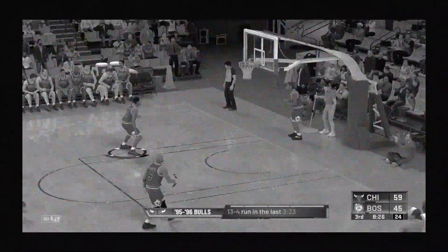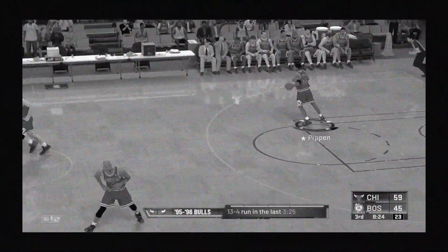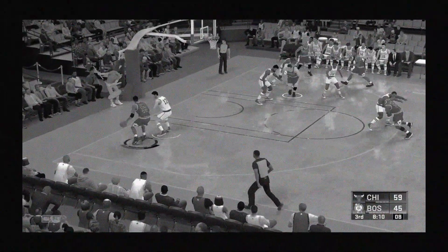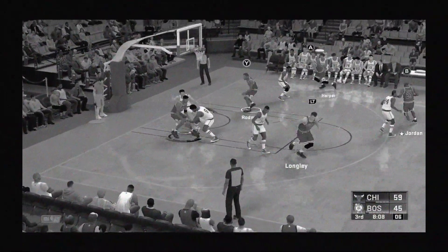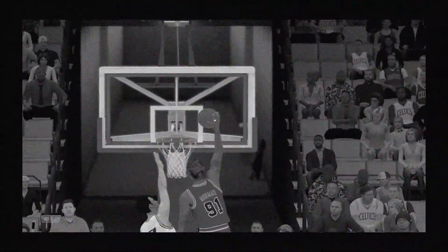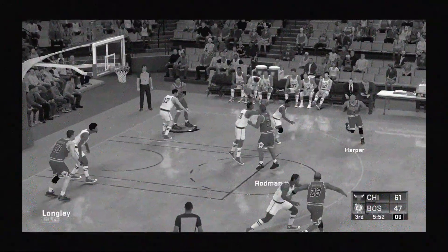Russell gets it to go on the assist from Havlicek — Russell's got 12 in the game. Back to Pippen — Pippen is doubled, here's Rodman, and the jam by Dennis Rodman. And ever since halftime, they've played precision basketball. Six on the shot clock.